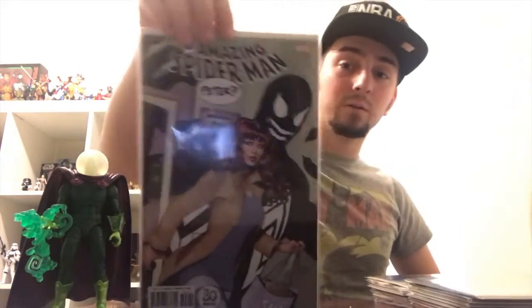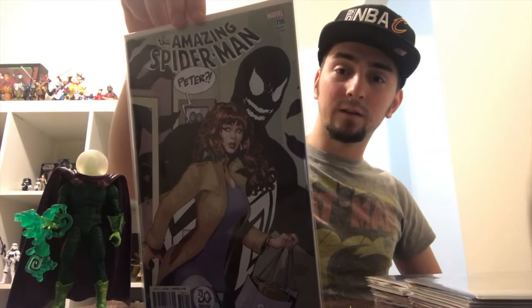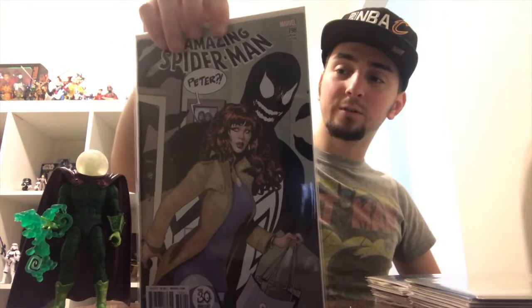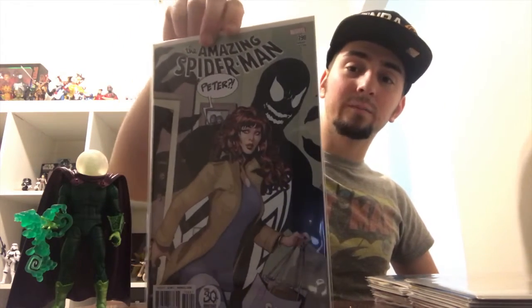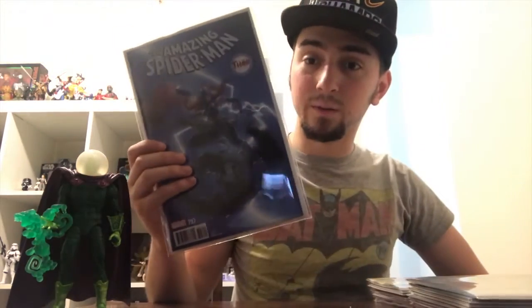I'm really excited for Donny Cates because his run on Thanos was absolutely brilliant. I got Amazing Spider-Man #798 — the Venom variant with Mary Jane coming home, based on the ending of Amazing #299 when she comes home and gets scared by Venom. So yeah, first Red Goblin. Here's another variant cover — Amazing Spider-Man #797.